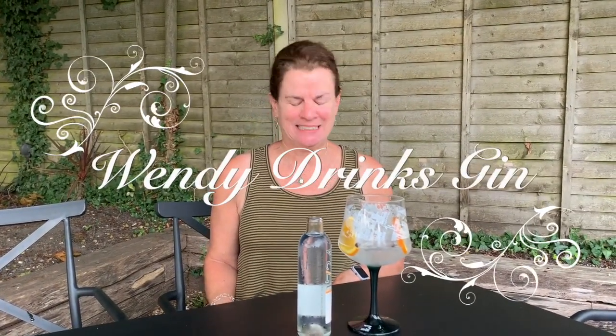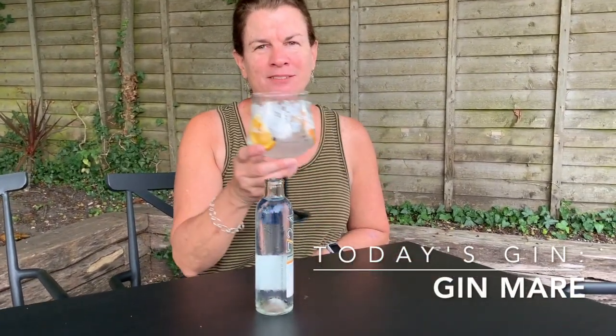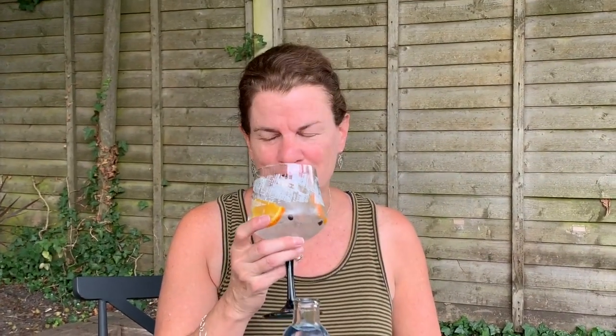Hello, today I'm drinking gin — it might be no surprise at this point. Today's selection is Gin Mare. It's garnished with rosemary, juniper berries, and orange. Smells very nice, citrusy. I'm not sure if that's the orange or the gin.